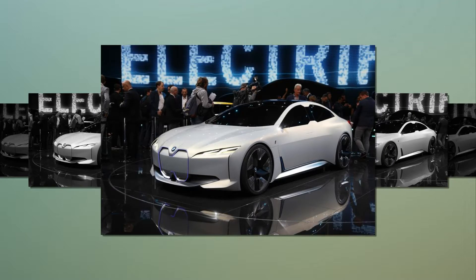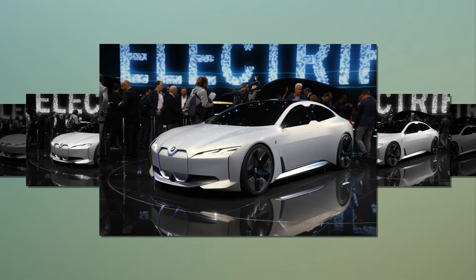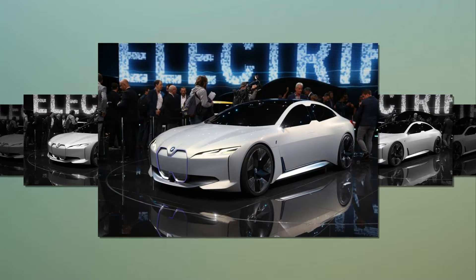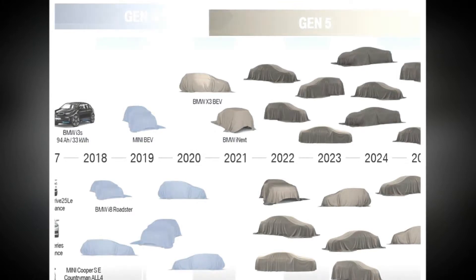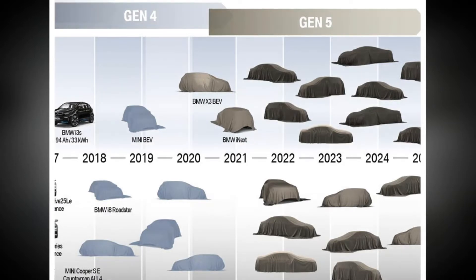A 30e model will use a 60 kWh battery pack for a 280-mile range, a 40e a 90 kWh battery pack for a 342-mile range, and a 50e model a 120 kWh battery pack for a 435-mile range. The range-topping BMW electric car could in theory use the largest battery pack, good for a 435-mile range.